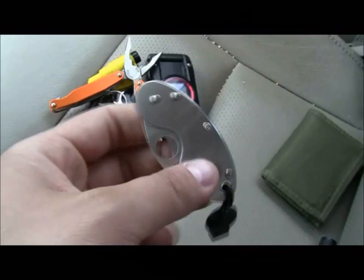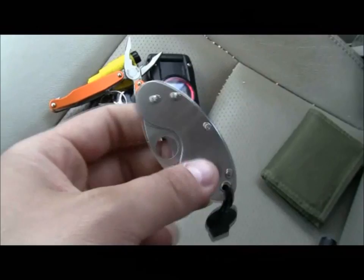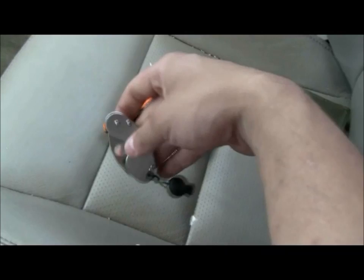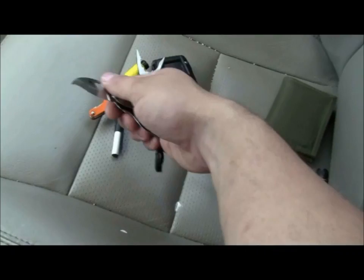My secondary blade for today — my Spyderco Cricket. Great little knife, man. I forever carry this thing as my secondary.